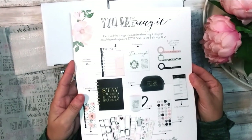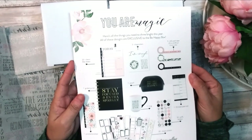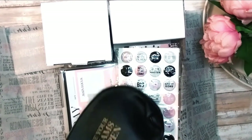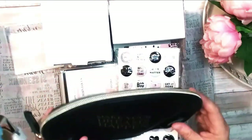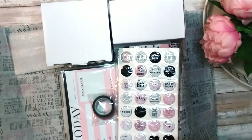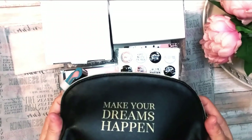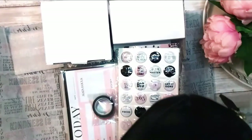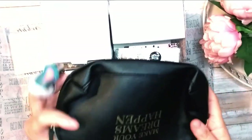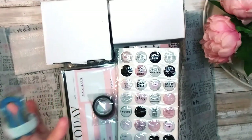The card says, 'You are magic. Here's all the things you need to shine bright this year.' All of these designs are exclusive to the Be Happy box. So here's all the stuff it includes. The first thing right off the bat is this cute little bag. You can put your pencils, markers, and washi tape in here — basically part of your travel kit whenever you go from your office to your living room or even on a trip. Here's your cute box bag. It's so pretty, and on the back it's engraved — it says The Happy Planner. I love details: the stitching, the material — this seems like really good quality.